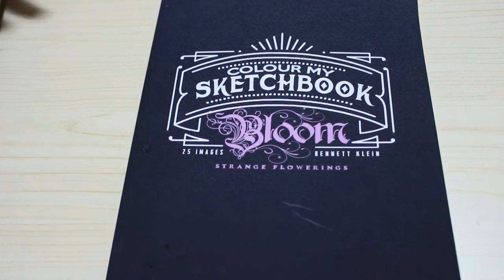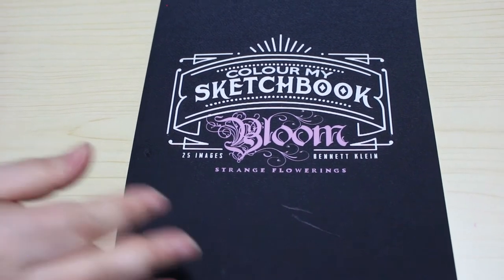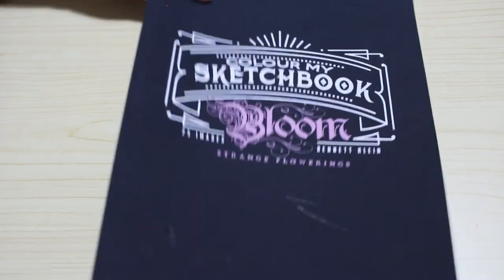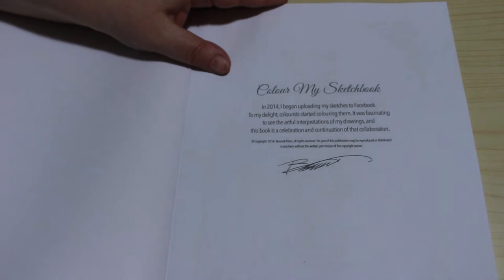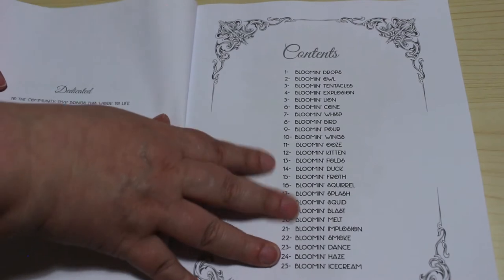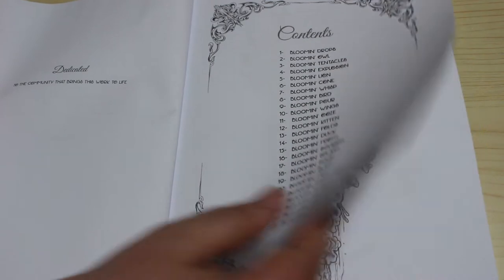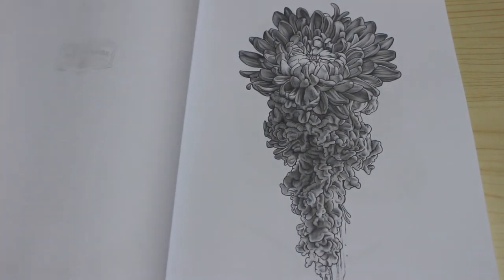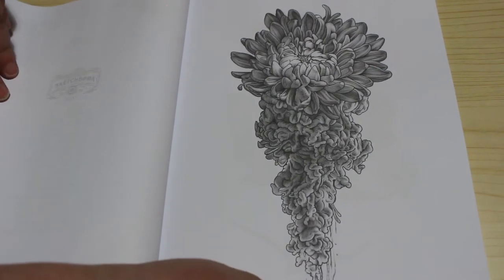This is the only one - I mean I've got one other book of his which is the original Color My Sketchbook, and I've not colored in it because I found the greyscale really intimidating. But when I saw Bloom, I think I watched a flip-through and I thought I really like the images. He's even given them names. I'm just going to have a quick look through them - I thought this one was really lovely, that's why I've got it.